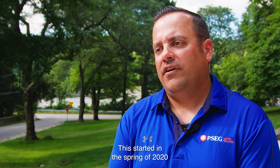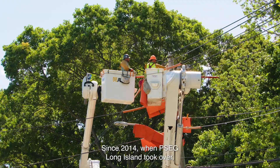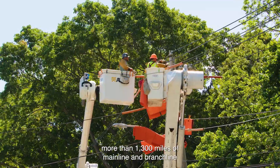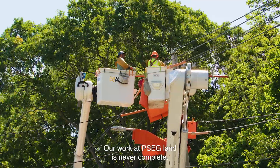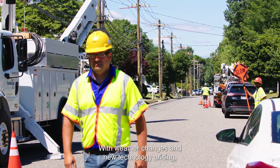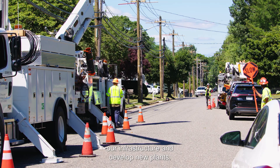PSG Long Island has a program called Power On. This started in spring of 2020 and is continuing right now as we speak. Since 2014 when PSG Long Island took over, more than 1,300 miles of mainline and branch line distribution circuits have been storm-hardened across Long Island and the Rockaways. Our work at PSG Long Island is never complete. With weather changes and new technology arising, we are always looking at ways to continue to improve our infrastructure and develop new plans.